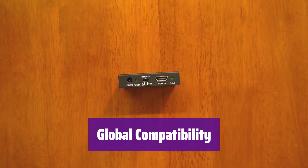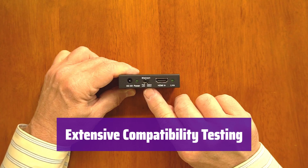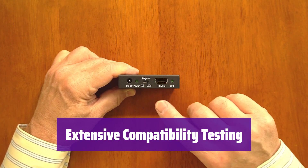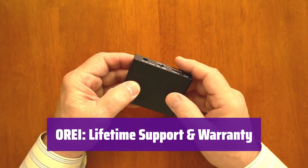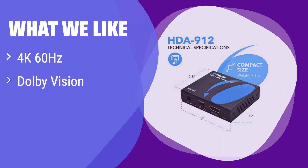Enjoy superior audio and video no matter where you are. We've conducted thorough testing to ensure compatibility with various TVs and audio setups — enjoy seamless integration with your existing equipment. Your purchase includes lifetime tech support and a 12-month manufacturer's warranty. What we like: It supports 4K at 60Hz and offers compatibility with Dolby Vision for enhanced picture quality, plus extensive compatibility testing for seamless integration. If you need a versatile option with broad device support, this is for you.